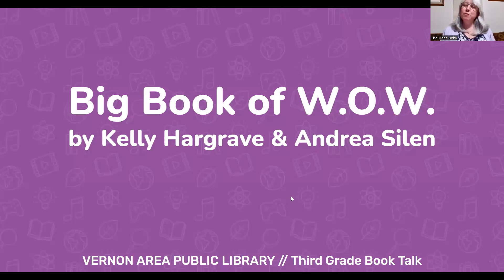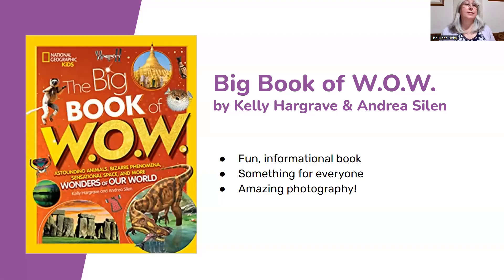Hi! This is Lisa Marie Smith from the Vernon Area Public Library. Today I'm going to talk to you about The Big Book of WOW by Kelly Hargrave and Andrea Silen. This is a book from National Geographic Kids, which means you know it's going to have spectacular photographs and be full of fun and interesting facts.